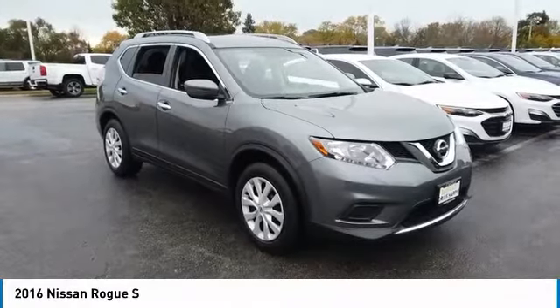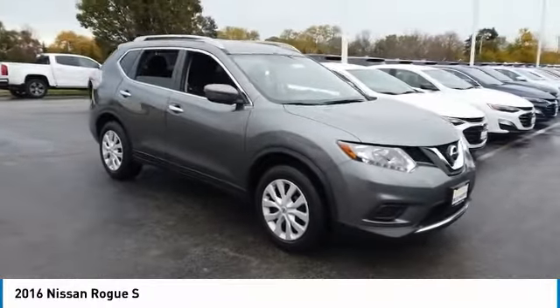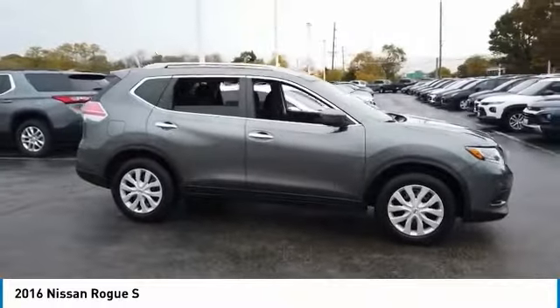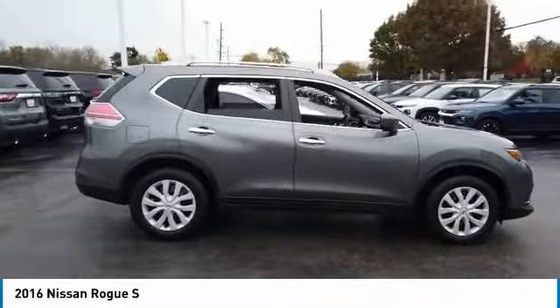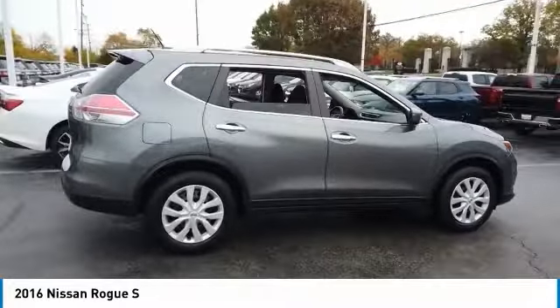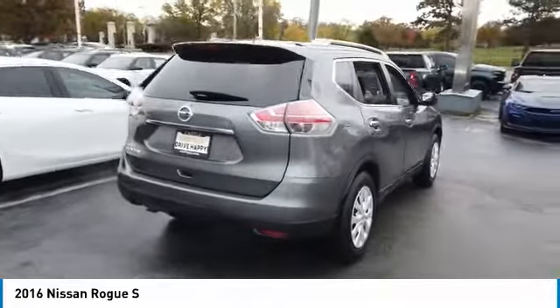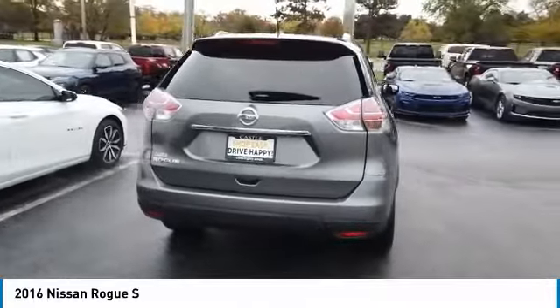Make a great choice today with the 2016 Rogue. The stylish Rogue gets 27 miles per gallon and still boasts nearly 58 cubic feet of cargo space. With a 5-star side impact safety rating and confident handling, the Rogue is more than you expect and everything you deserve.